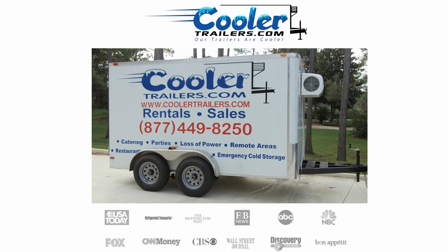Superior built refrigerated trailers, right down to the axles. To the untrained eye, an axle is an axle, but to those that know the importance, it's a huge part of the total package.